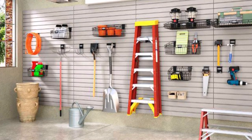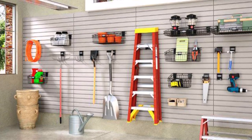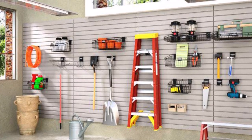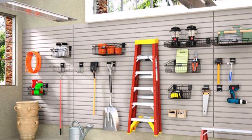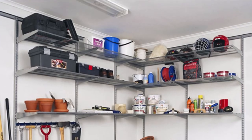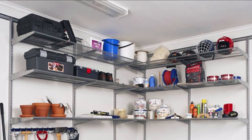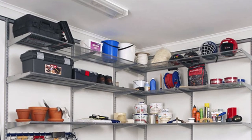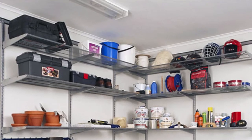One example shows a wall used to store work tools — a ladder, a saw, a drill, a toolbox, and more. Another example shows brackets installed with wire shelves, storing toolboxes, paint, and other supplies — most likely in a garage. This is a smart way to utilize your walls to store things.